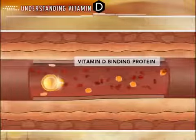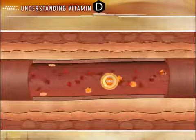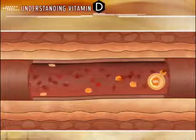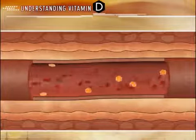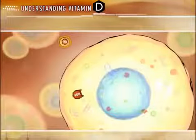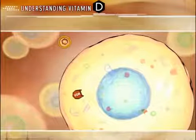Vitamin D is primarily transported to its target tissues through the vitamin D binding protein. The affinity of active D to this binding protein is one of the many factors that influence its biological activity and half-life. Once at the target cell, active D must be released from the vitamin D binding protein.